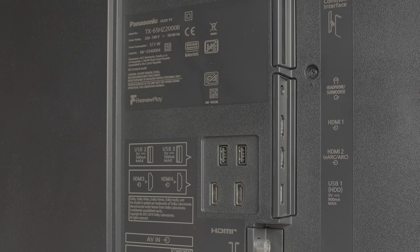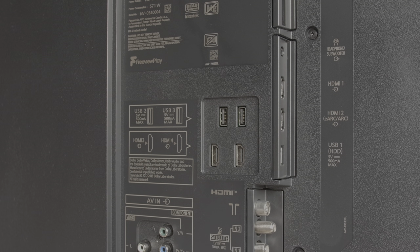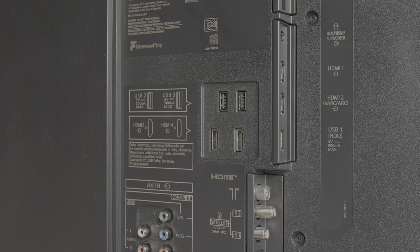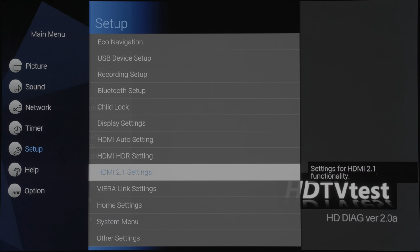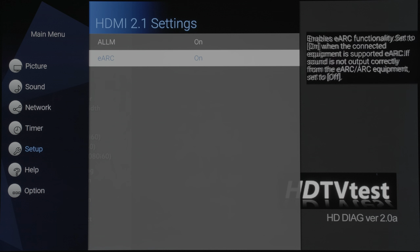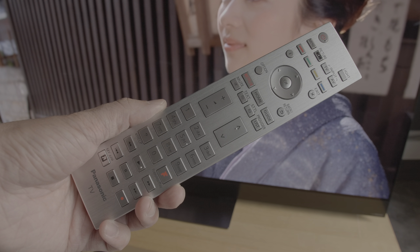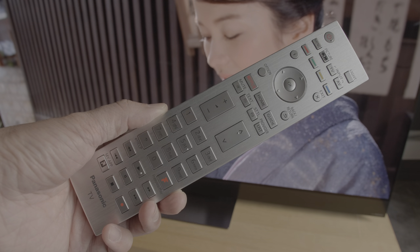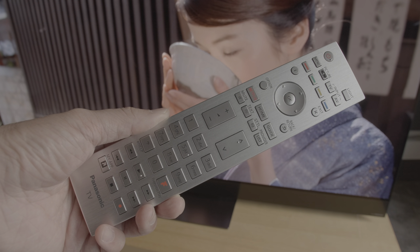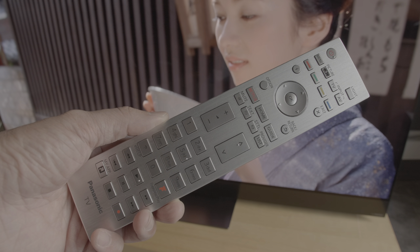The connections are found on the left of the display, including four HDMI 2.0b ports, although Panasonic has managed to implement two HDMI 2.1 features, namely Auto Low Latency Mode and Enhanced ARC. The supplied remote is the premium version with brushed metallic front, balanced weight, assured tactile feedback and some backlit buttons — by far our favourite remote control from the Japanese manufacturer.